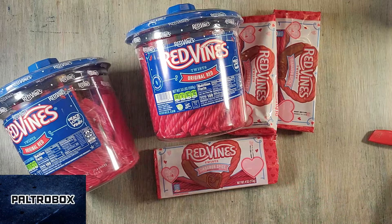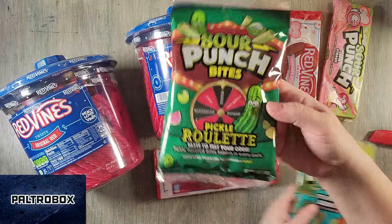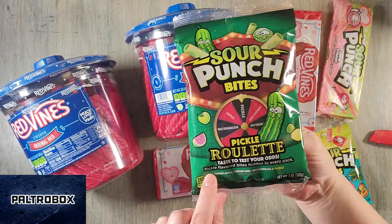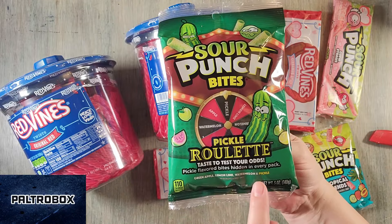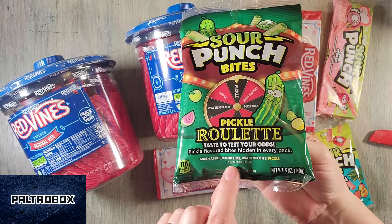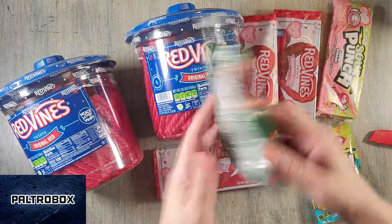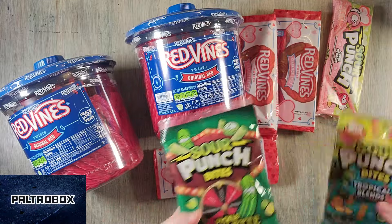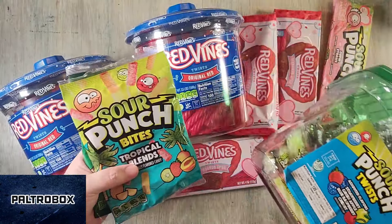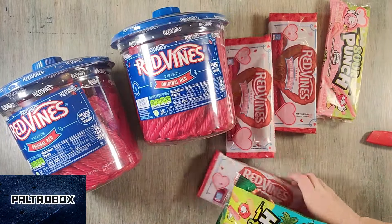I'm excited for the new flavors — the Cupid Straws, the Pickle Roulette. This is definitely the first thing I'm going to be opening, because there's pickle-flavored bites hidden in every pack. It's a mixture of green apple, lemon, lime, watermelon, and then there's just some pickle flavors in there. So you don't know when you're going to get the pickle.